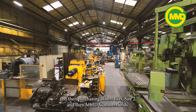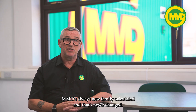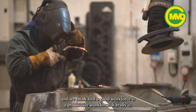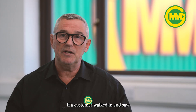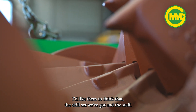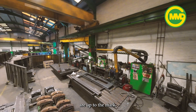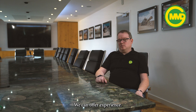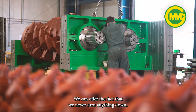MMD has always been family orientated and that's never changed. I'm glad of that because they do really look after the staff, and we think that a good workforce is a productive workforce. If a customer walked in and saw how we worked, I'd like them to think that they're getting a quality product, that the skill set and the staff are up to the mark, and that they'd come back for another order. We can offer experience, we can offer quality, and we can offer the fact that we never turn anything down.